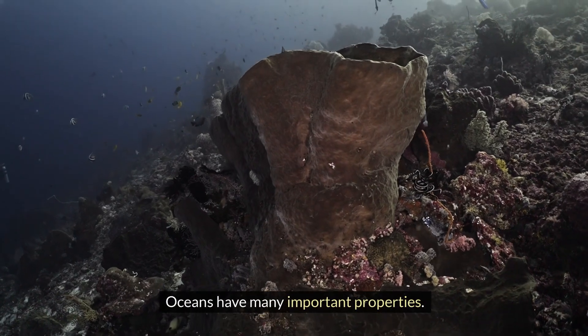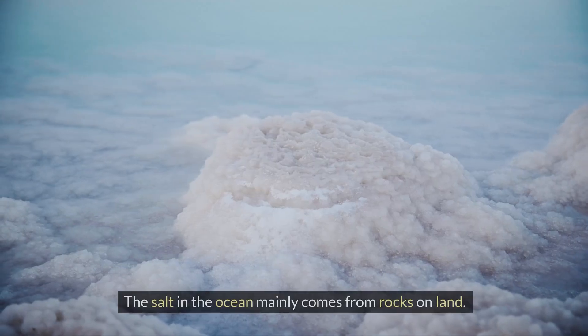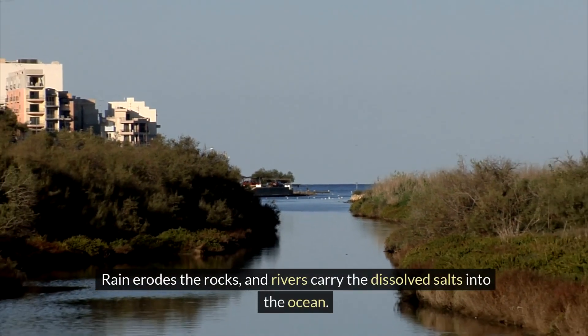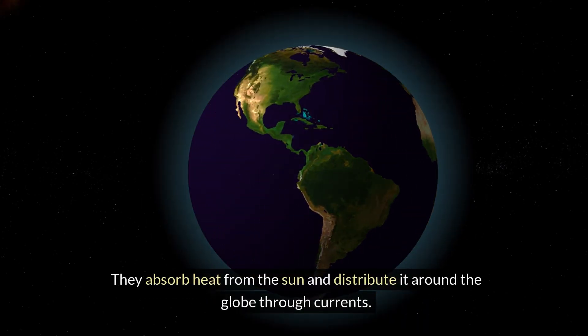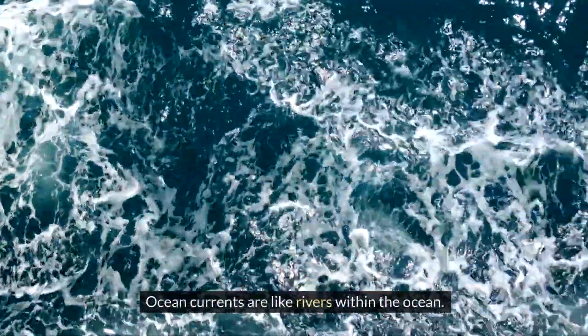Oceans have many important properties. They are salty, with an average salinity of about 35 parts per thousand. The salt in the ocean mainly comes from rocks on land — rain erodes the rocks and rivers carry the dissolved salts into the ocean. Oceans are crucial for regulating the Earth's climate. They absorb heat from the sun and distribute it around the globe through currents. Ocean currents are like rivers within the ocean.